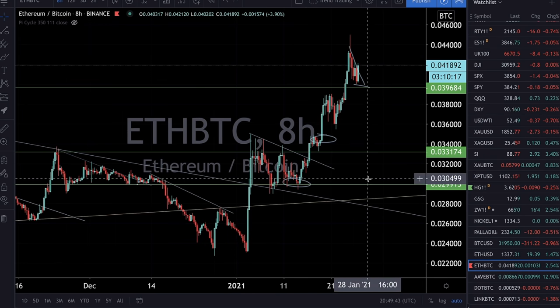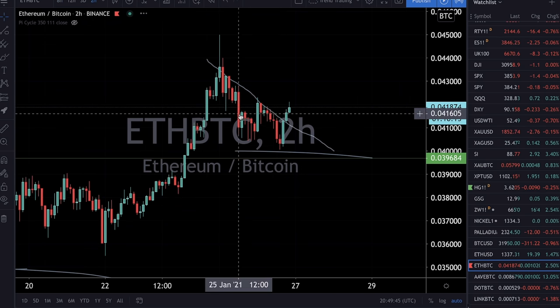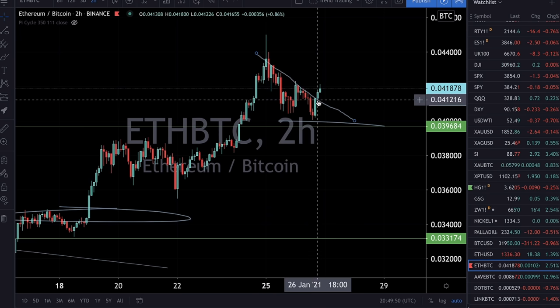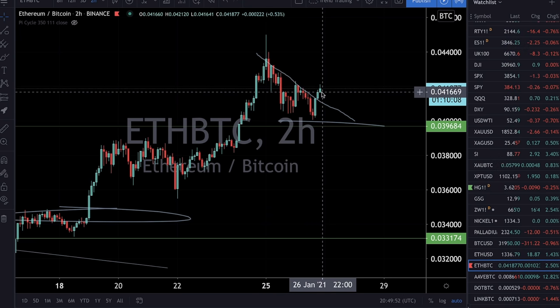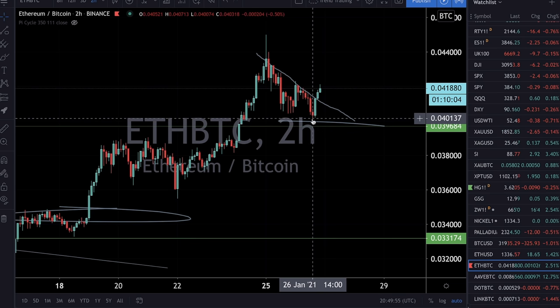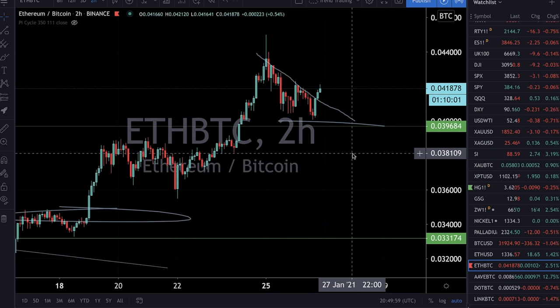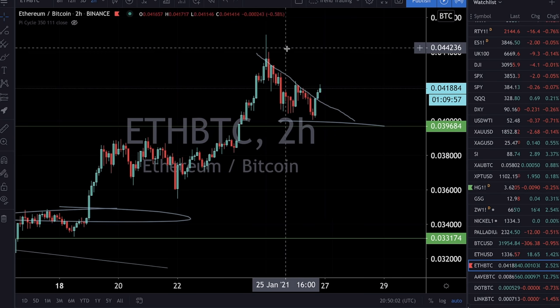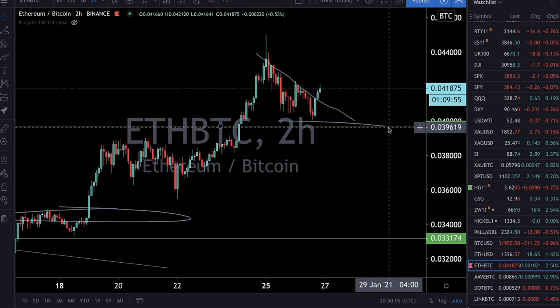Let's look at some cross pairs on the two-hour timeframe. This is Ethereum/Bitcoin — you can see it's breaking out of the trend line right now, giving a possibility for a long entry. You know where you're wrong; it's a great trade. If it trades back below this swing low, it's time to get out and look for a steeper correction. At that point I would clone this trend line off the top peak and keep coming off of that.